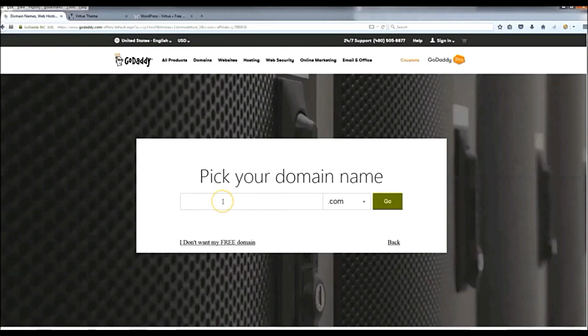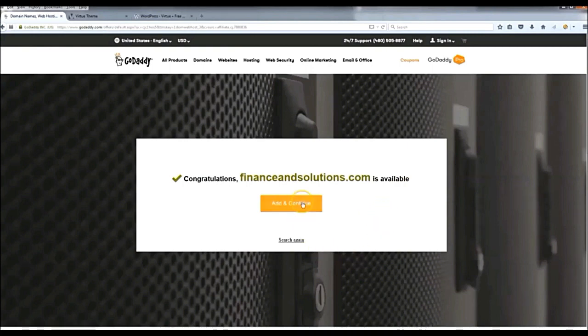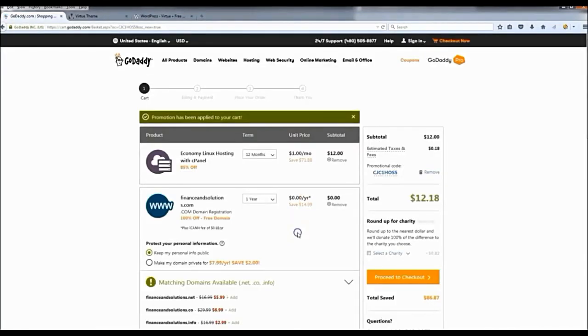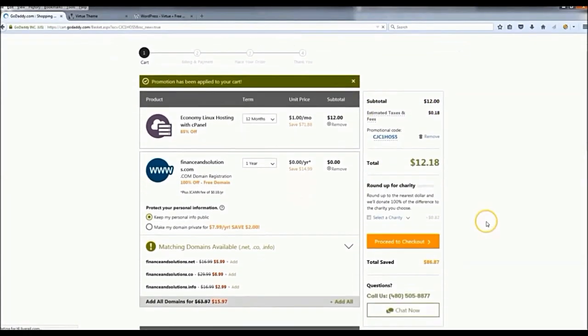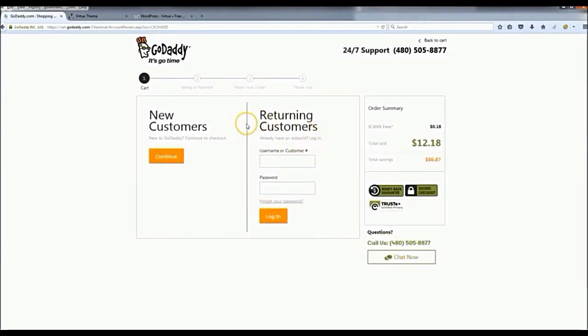Pick your domain name — whatever you want, something relevant to what your website is going to be about. I'm going to use 'Finance and Solutions' — it's available, so I'll click Add and Continue. After that, you land on a page showing your total. Since you clicked that link, the promotional code is automatically applied. If you remove it, it goes back to 60 bucks, so make sure that promo code is in there. Then proceed to checkout and sign up as a new customer.